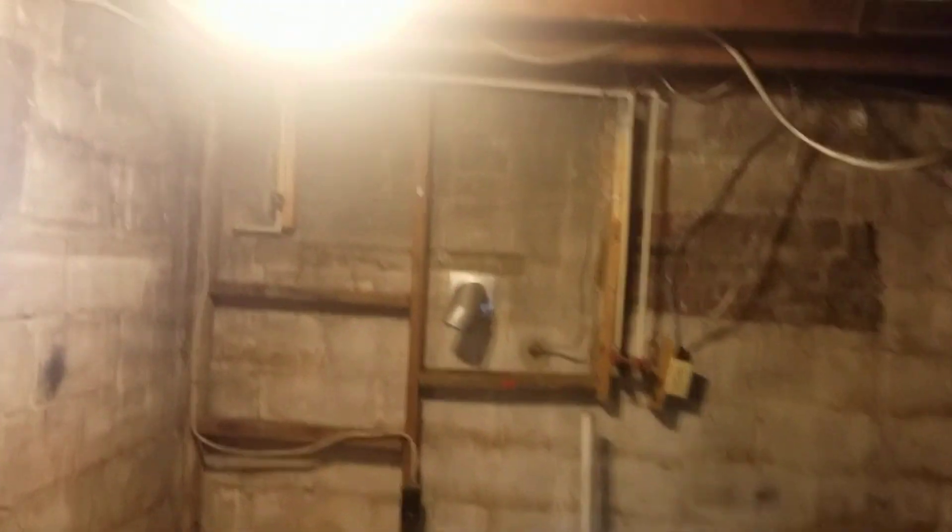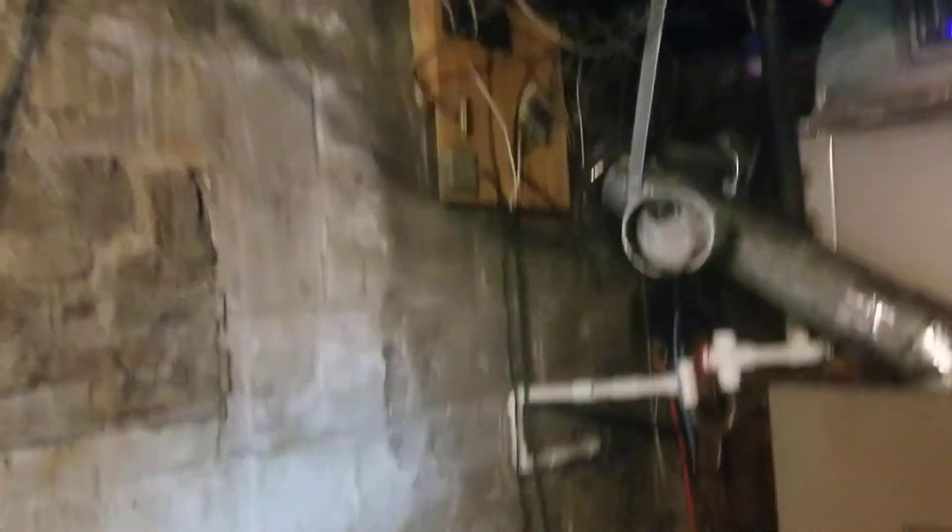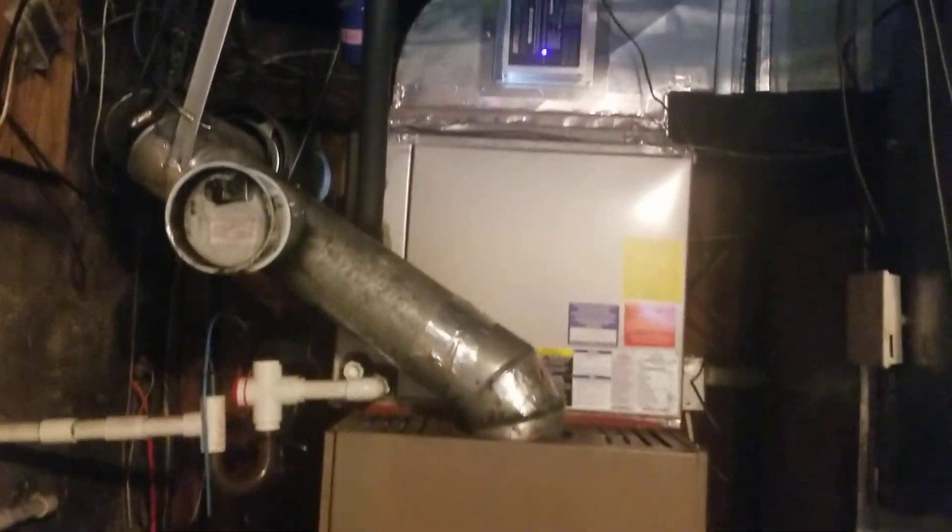The water treatment system looks clean and new. The basement looks finishable — someone could put a room in here and finish it up.